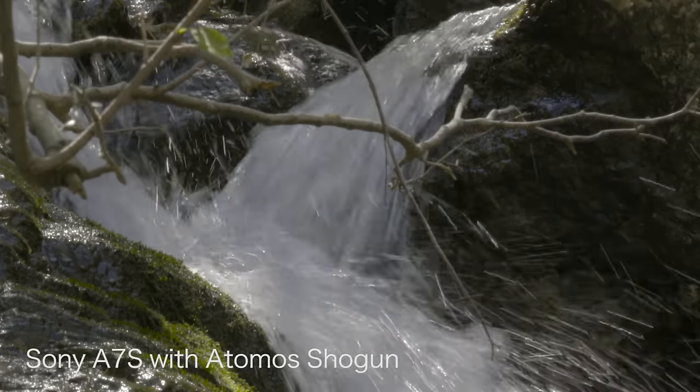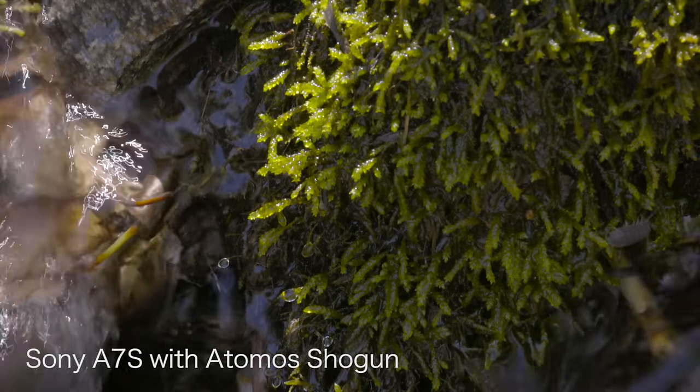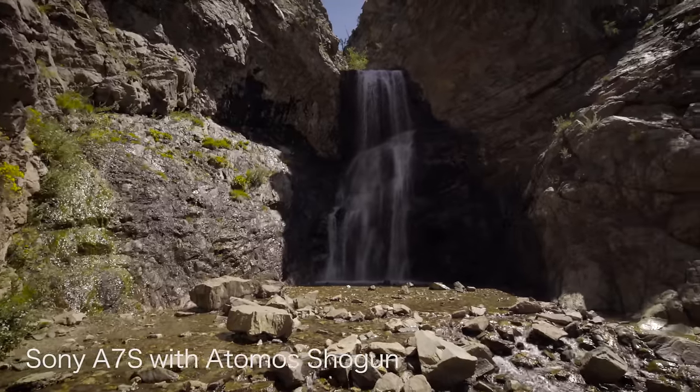I've used tons of different manufacturers, but I am a Canon guy — I have to admit, I love Canon's color. But just remember, it's not the gear. It's the story and how you captivate your audience.